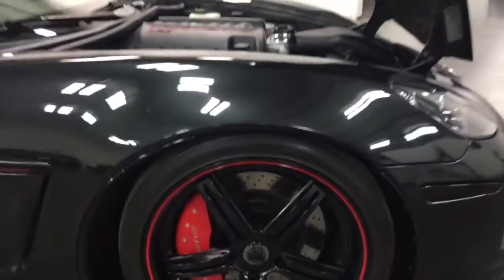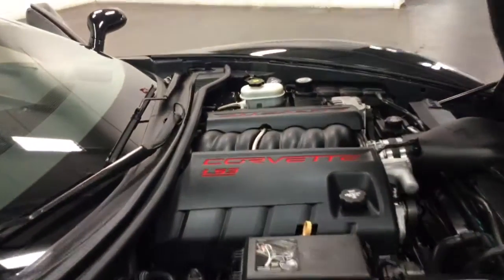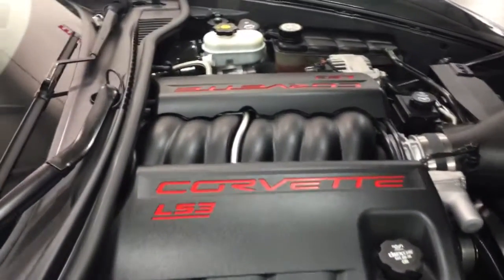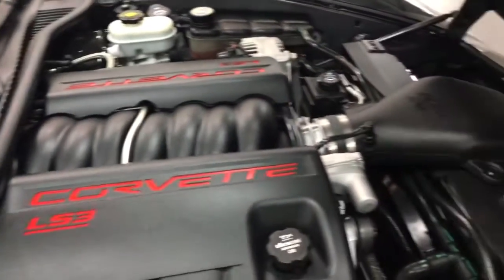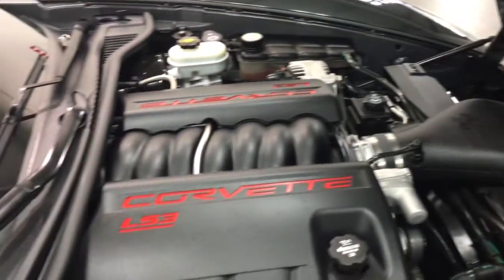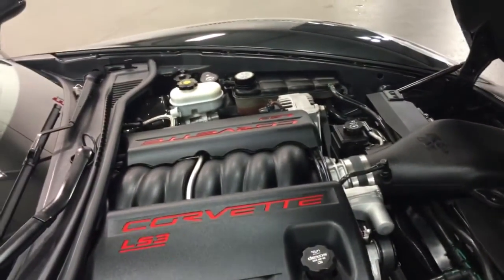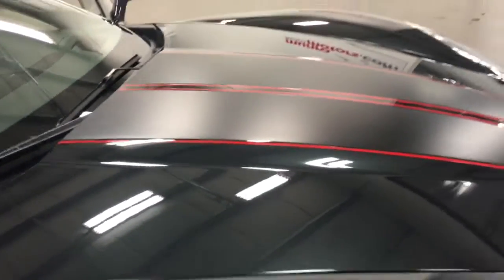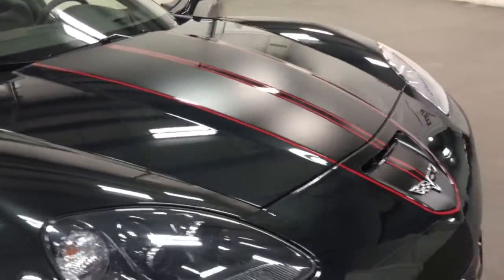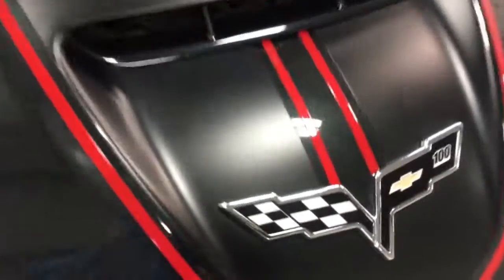The wheels have no curb rash, no issues — awesome looking and great running. Under the hood we have the LS3, which is 436, probably 440 horsepower with the K&N filter — so lots of power, certainly more than anybody would need. Have a look at the hood — it's got a nice stripe down the center and the 100 logo on the front.